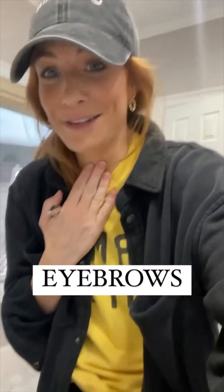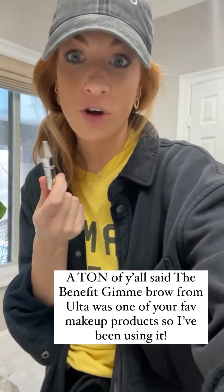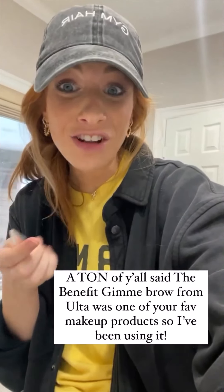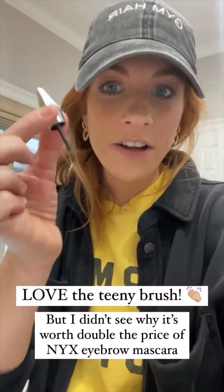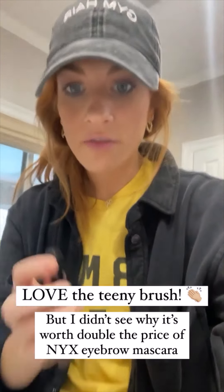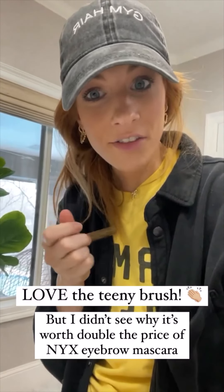Let's talk about eyebrows. I did a little eyebrow comparison — I put a question box up asking your number one thing you buy at Ulta and so many of you said the Benefit Gimme Brow, so I tried it out. I liked it a lot. I love the brush on it — it's very tiny, see this little brush, so it's great because you can get in on the corners and the inner parts of the eyebrow really well.